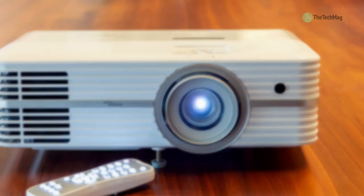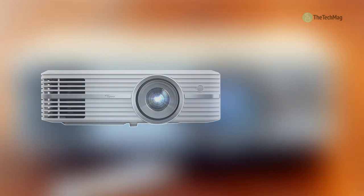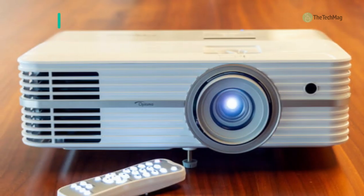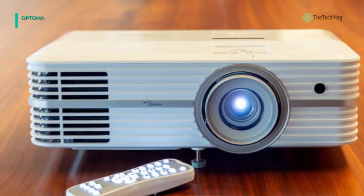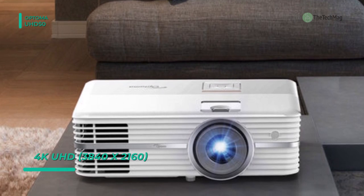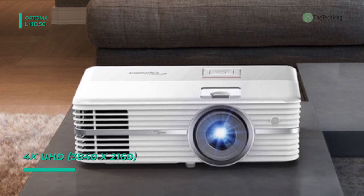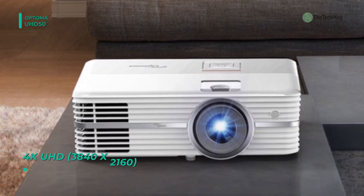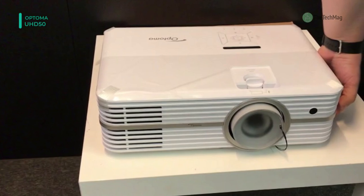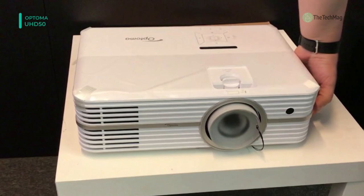Transform your living room into a high-quality home cinema with the affordable Optoma UHD50 4K UHD home theater projector. Its high 4K UHD resolution, 2400 lumens of brightness, full color gamut support, and up to 500,000 to 1 contrast ratio, combined with HDR compatibility, delivers fantastic detail, clarity, and vibrant colors that bring your favorite Hollywood blockbusters and games to life.